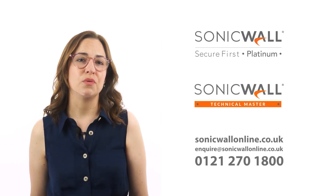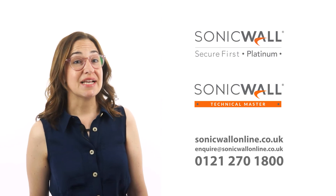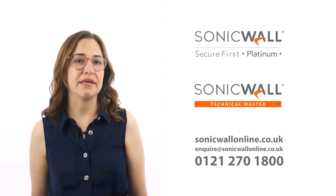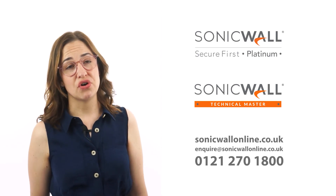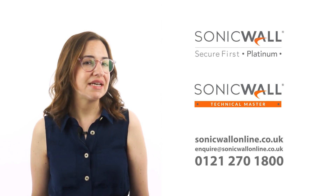Here at NetThreat, we are a multi-award-winning SonicWall Platinum Partner with SonicWall Technical Masters in our team. As well as expert advice, we offer competitive pricing and a climate-positive guarantee. You can find further information on our website, SonicWall online, or by giving us a call on 0121 270 1800. Thanks for watching!